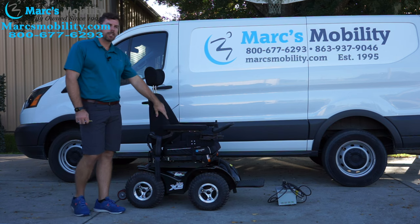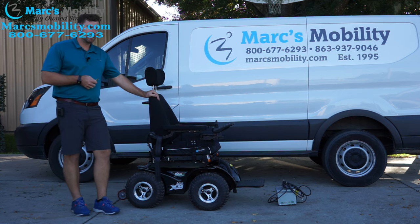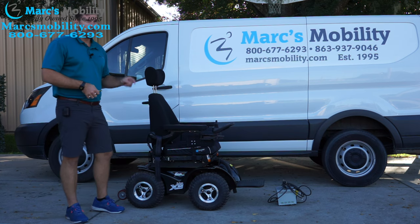This is one of the only chairs on the market that will go through the softest of beach sand here in Florida. I have some people that are 300-plus pounds that have these chairs in Florida and condos, and they do take these through the soft sand to the more compact stuff. Most people can drive on the compact stuff, but they can't get through the soft stuff to get there. This chair will get you through there.